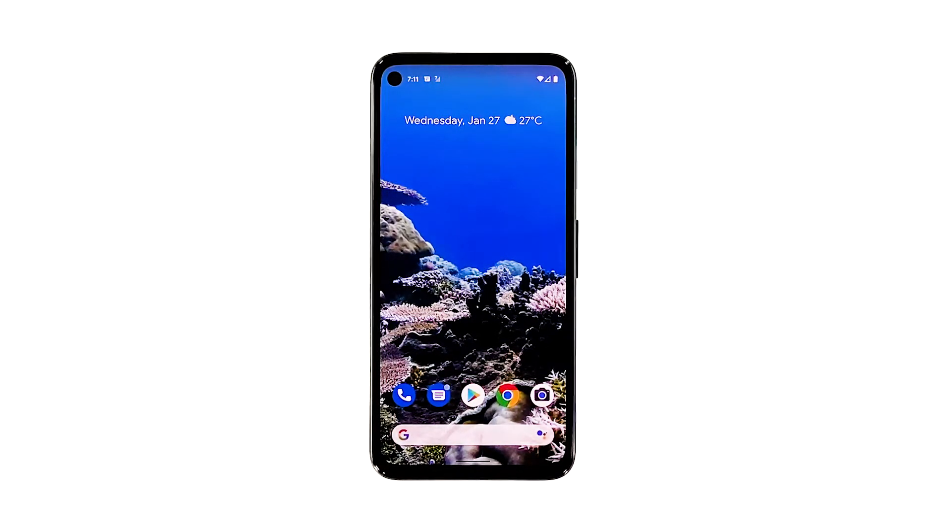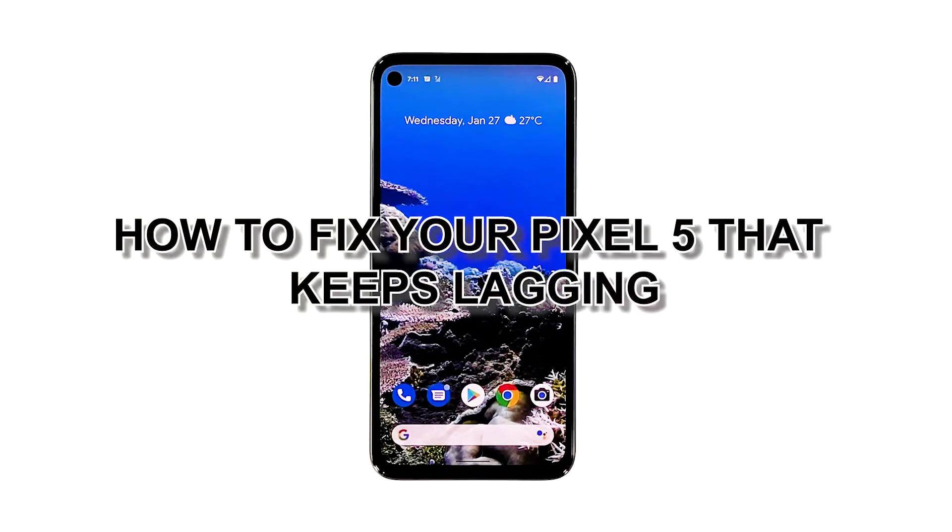Performance issues like frequent lagging may occur every now and then, but most of the time they're not really that hard to fix. In fact, you may be able to make your phone work normally again after doing one or a couple of procedures. In this video, we will show you how to fix your Pixel 5 that keeps lagging.